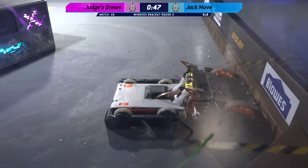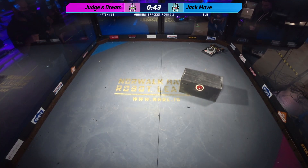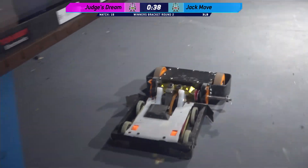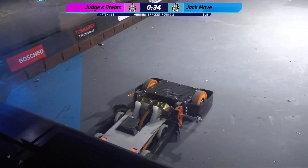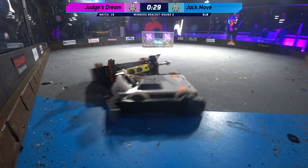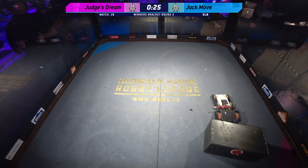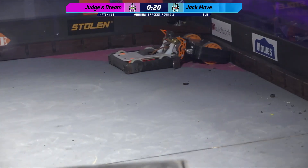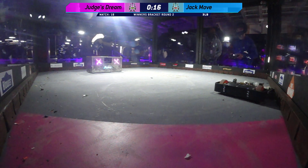From what we can see, that pin is happening in the corner — he is holding them in there. Jack Move releasing the pin, now pushing them back into the corner. It's a pushing match. Equal pushing power from both robots. We have not seen that weapon get back up on Judge's Dream since they've gotten into these close quarters. The belt looks like it's still attached. We're in the last 23 seconds of this fight. These robots are pushing back and forth, trying to show some dominance, trying to show some aggression.